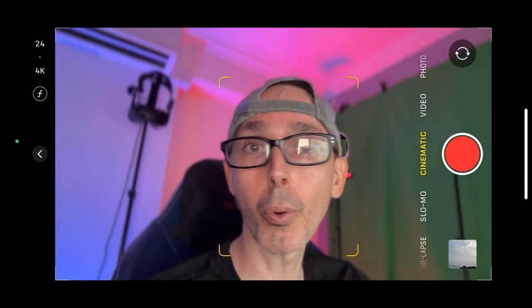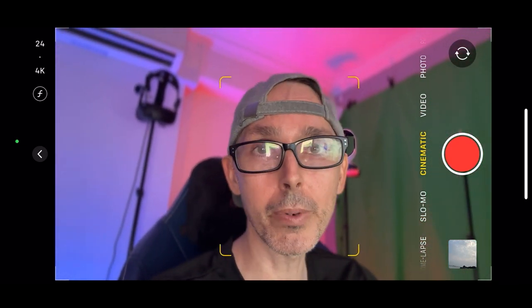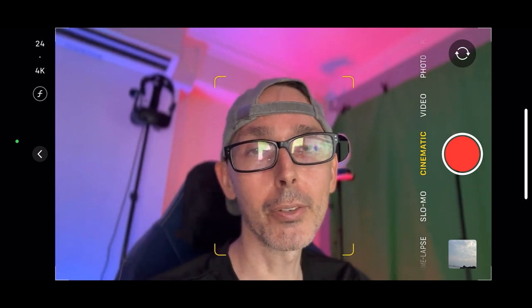Hi guys, welcome back to VR Essentials, where we talk about the practical uses of virtual reality. Today we're here to talk about all the various Meta Quest 3 accessories.